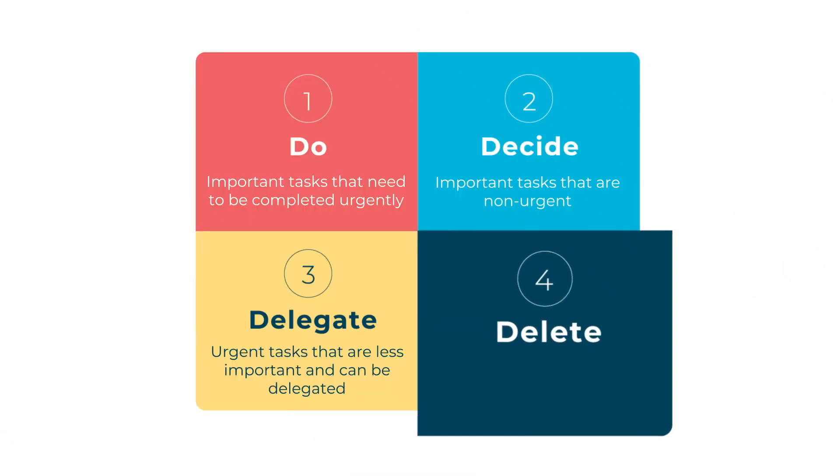The fourth quadrant is where you place tasks that are unimportant and non-urgent, so that you can remind yourself to avoid these — such as checking your phone too often or mindlessly scrolling through social media.